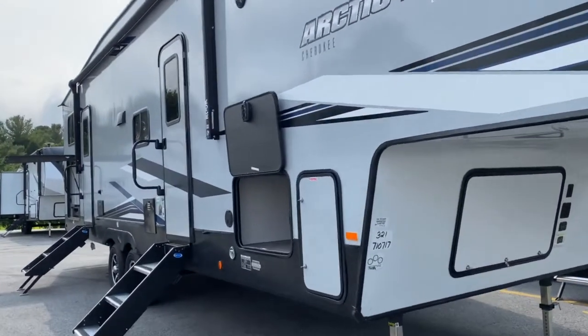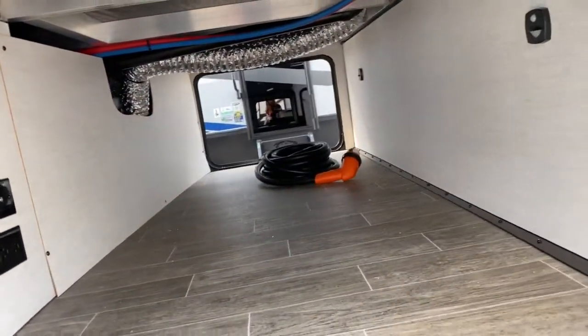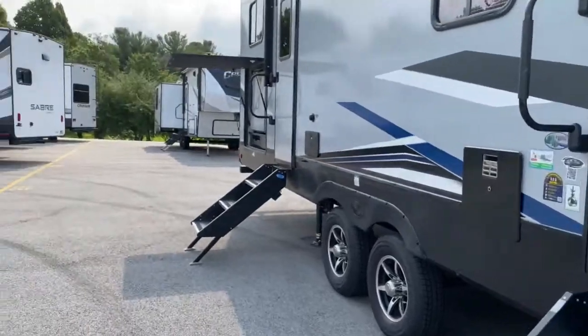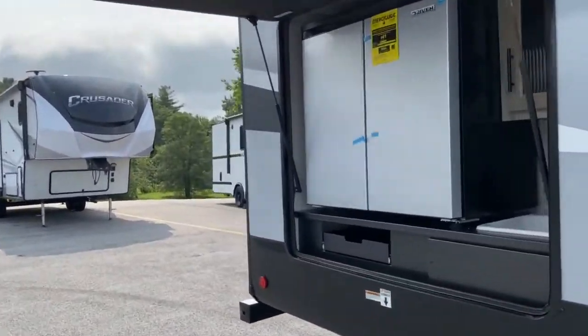We'll go ahead and start off on the front of the unit. As you can see, it does have a nice large pass-through storage space. Back here, you do get an outdoor kitchen.